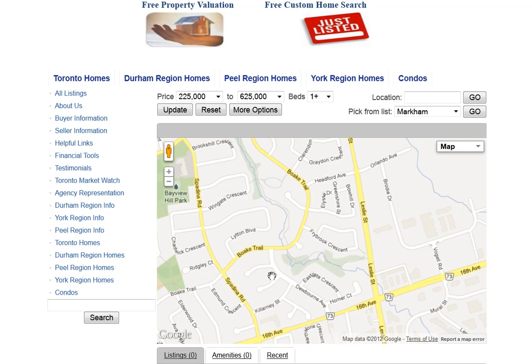Are you looking for homes for sale around Frybrook Crescent in Richmond Hill? Welcome to our interactive map, which is updated daily.